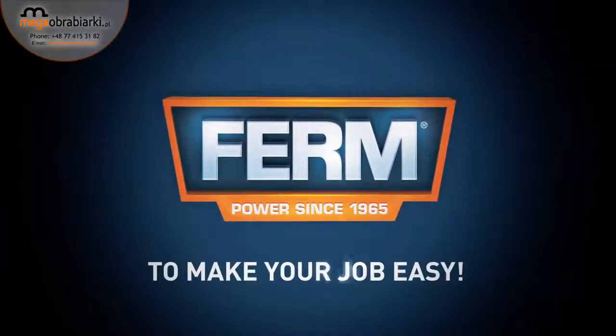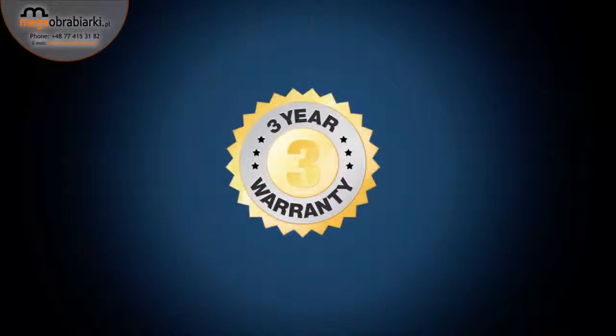Ferm. To make your job easy. You can always trust in our 3 years exchange warranty.